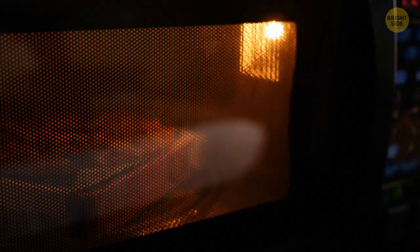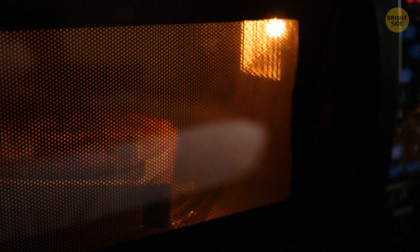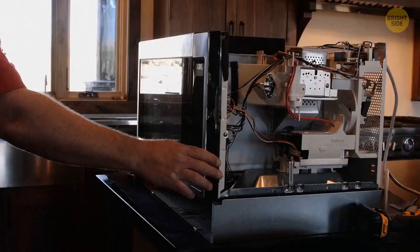You've probably watched food heating in a microwave at least once in your life. But why do developers make the door so dark? This black film is necessary to block electromagnetic fields.